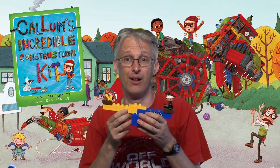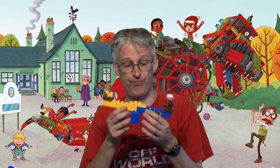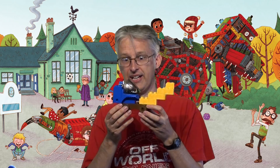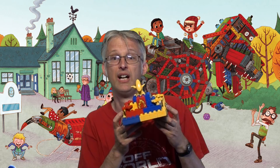It's about a little boy called Callum who gets this giant construction kit that he can use to build almost anything. Not just seesaws but dinosaurs, diggers, pick up trucks and whatever this is.